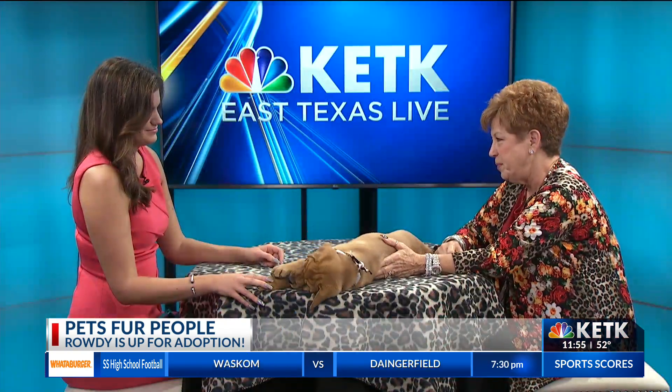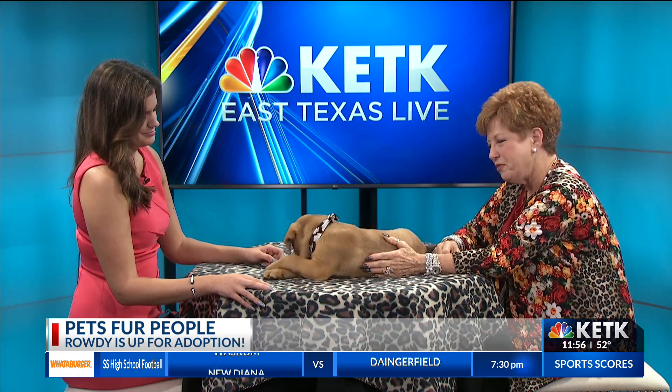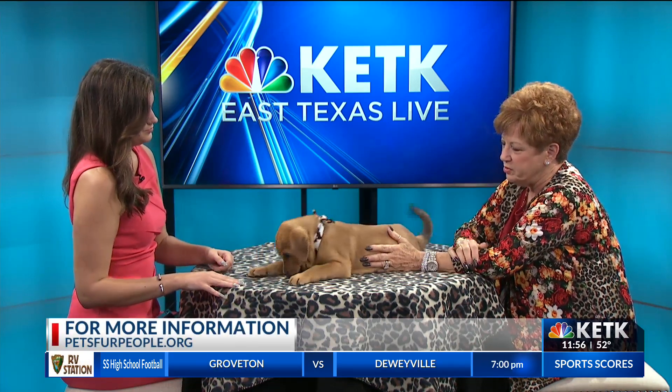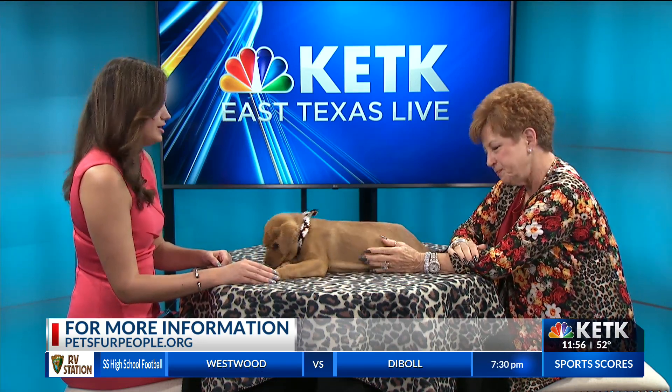He's just a sweet, healthy boy. I bet he weighs 15 pounds already and he's just three months old — sweet, healthy, just needs a home. People can go to our website at petsforpeople.org and complete that adoption application and then come out. Maybe he's not the one you're looking for — y'all have so many that deserve great homes.